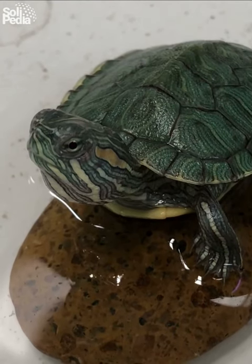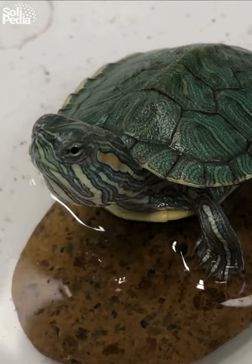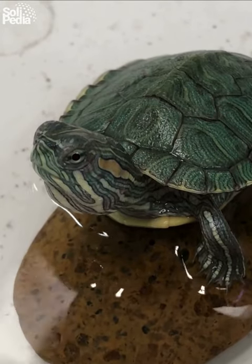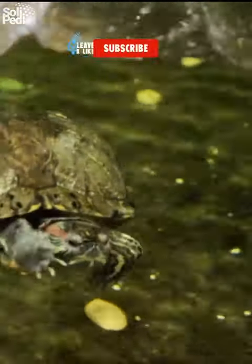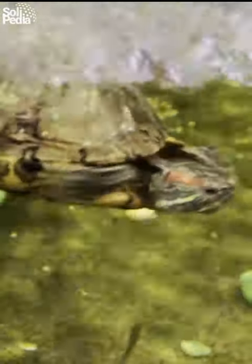Ever wondered what secrets these charming turtles hold? Stick around as we uncover some intriguing facts in just one minute. Did you know that red-eared sliders are known for their distinctive red stripes around their ears, giving them their unique name? But that's just the beginning.